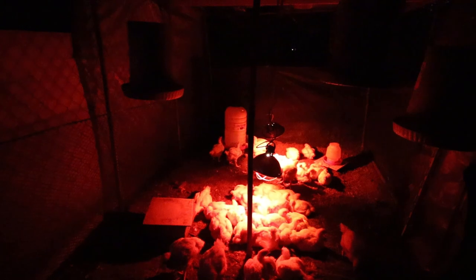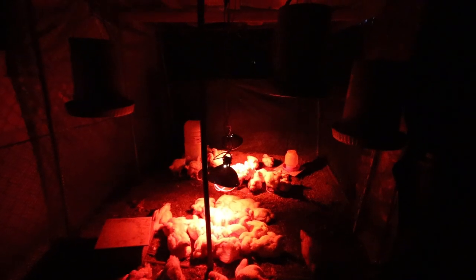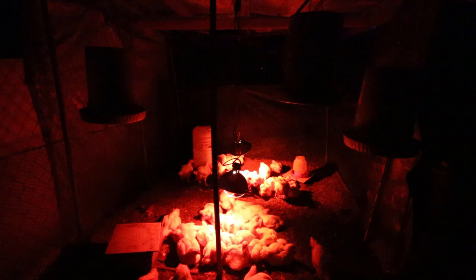We've brought in a second light — it's supposed to be cold this evening, about 41 degrees. So we've given them some extra heat lamp so that everybody can be nice and toasty. Good night, little broilers.